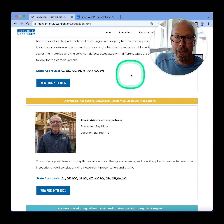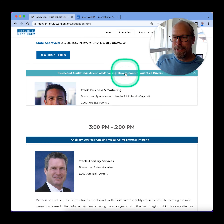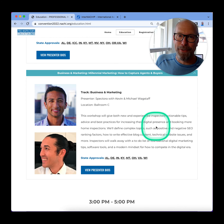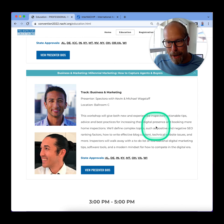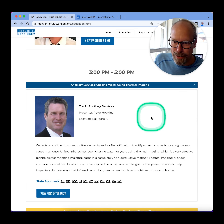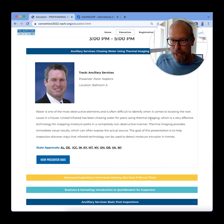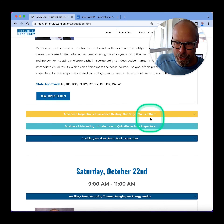Advanced electrical inspections by a licensed master electrician, Ray Klein — that's an advanced class. We have the brothers from Spectora, and they're going to talk about how to capture agents and buyers through millennial marketing. That's a good one. And then there's Peter Hopkins, the master infrared trainer.